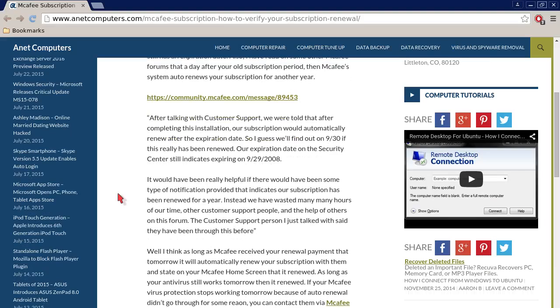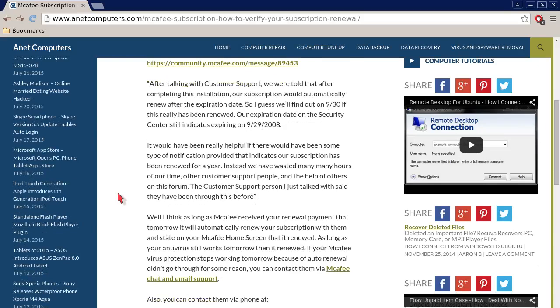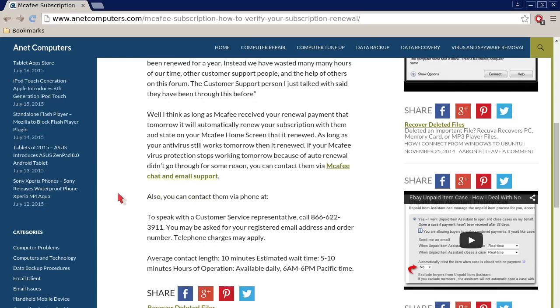Quote: after talking with customer support, we were told that after completing this installation, our subscription would automatically renew after the expiration date. So I guess we'll find out on September 30th if this really has been renewed. Our expiration date on the Security Center still indicates expiring on September 29th. It would have been really helpful if there would have been some type of notification provided that indicates our subscription has been renewed for a year. Instead, we have wasted many, many hours of our time, other customer support people, and the help of others on this forum. The customer support person I just talked with said they have been through this before. Unquote.